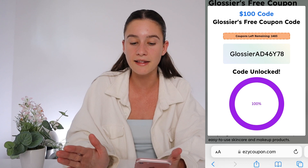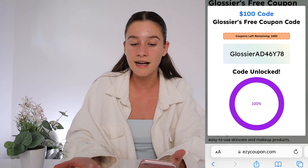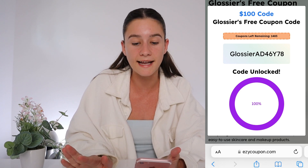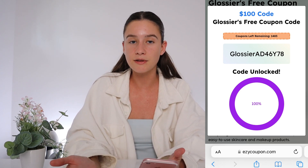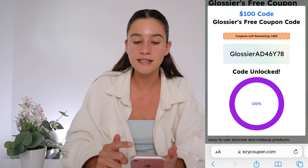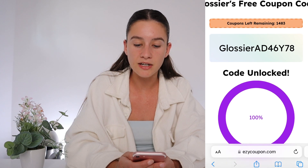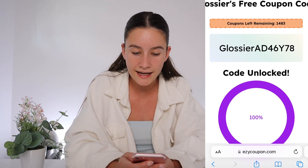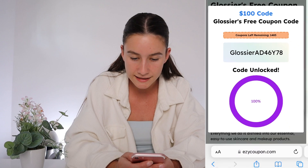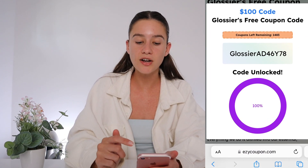If for some reason your coupon isn't there, maybe go back and try another offer. I have had this happen to me a couple of times — I went back, did another offer, made sure I completed all the offers correctly and I would get a promo code. So if you have that issue definitely just try that, otherwise comment under my video and I will happily help you guys out. But yeah that's basically how simple this is. One of you can use this promo code that I got if you come to my video first — it's glossier AD46Y78.